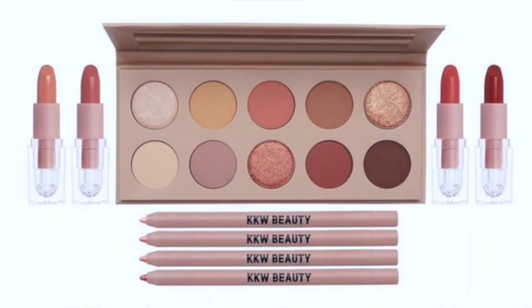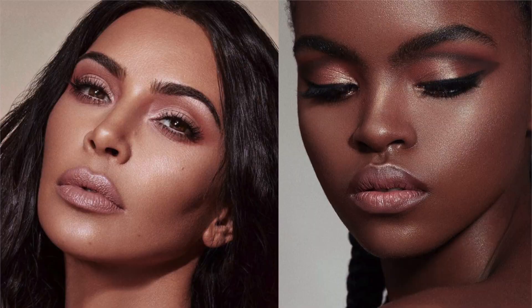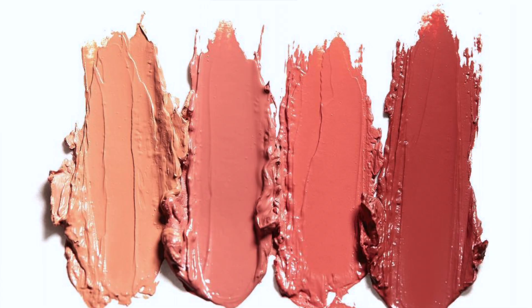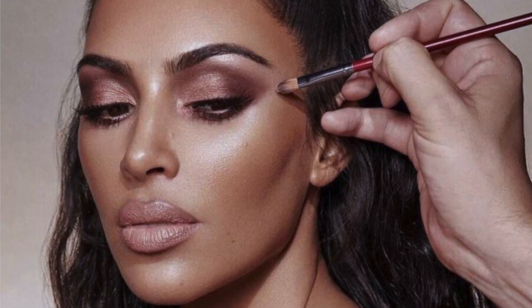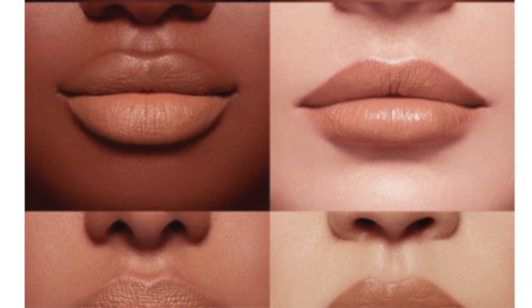Kim Kardashian has come out with a neutral palette, four lipsticks and pencils. I'm going to pass. Love you, Kimmy. I just don't see any jazz in this. It's the classic collection, it's a summer collection, and there's nothing speaking to me about this collection — absolutely nothing. It's going to be a bit pricey, and her minimalist presentation is nice, but it just doesn't wow me. So I just have to pass.